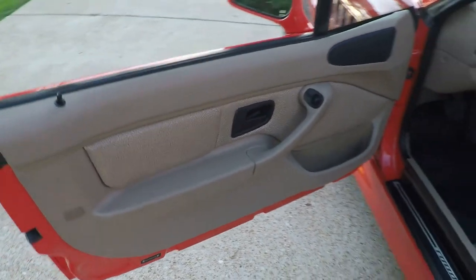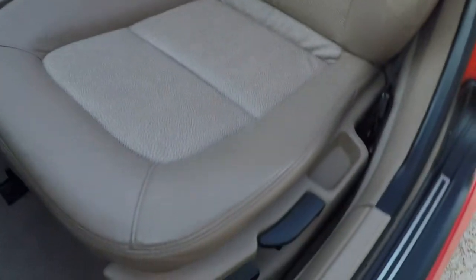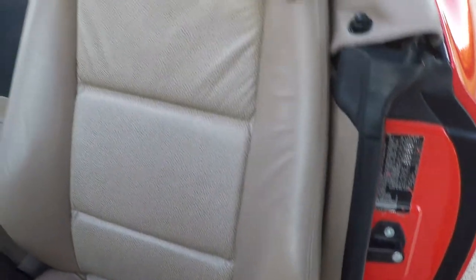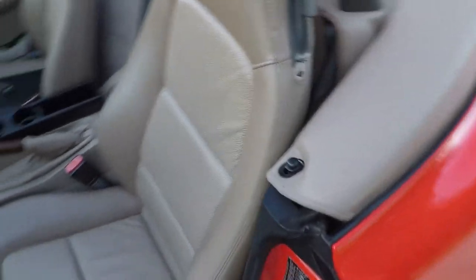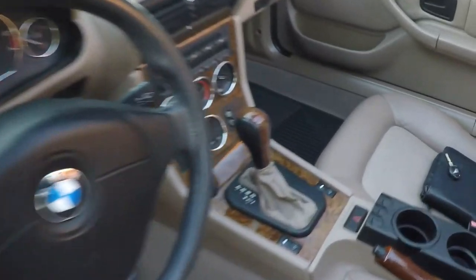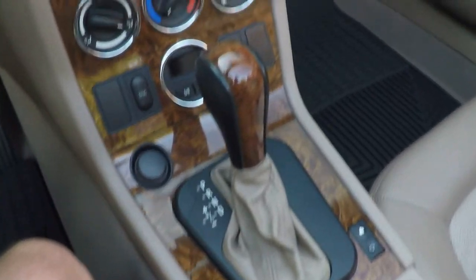Got power windows, power locks, power mirrors. Look at the seats — I've seen some 2-year-old cars that didn't look this good. No sign of excessive wear. It's got the ostrich look-alike inserts. Very nice. All-weather floor mats, clean carpets, leather-wrapped steering wheel, automatic transmission, and the nice wood grain trim.